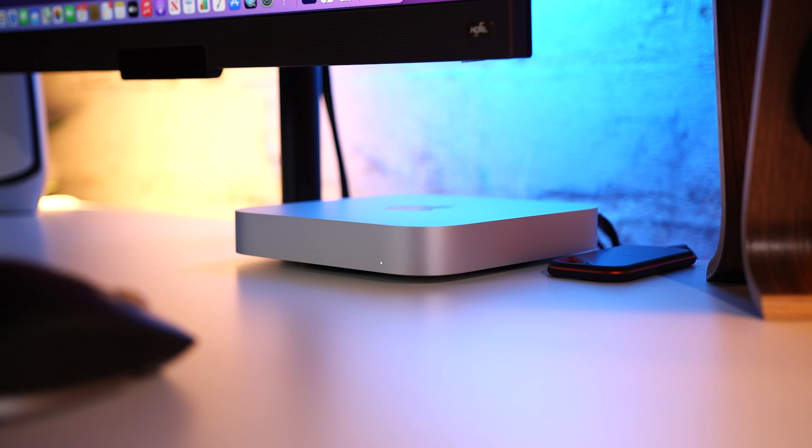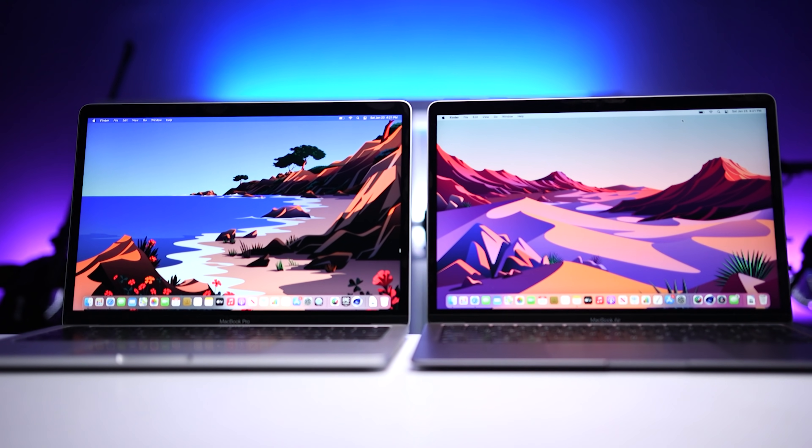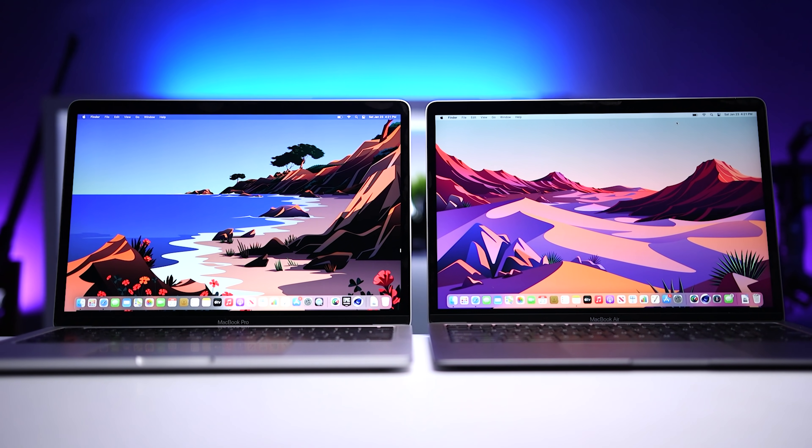I'm also going to bring up some reasons why some users shouldn't upgrade to these devices. So if you're considering getting one, or if you already got one and you want to make sure you got the one that's the best value for what you need, this video should help.